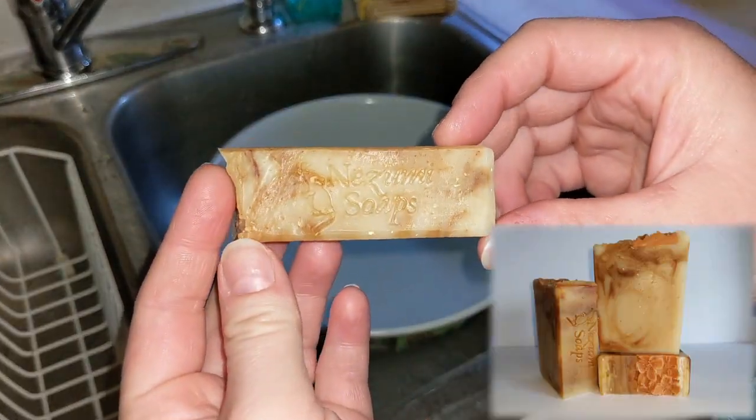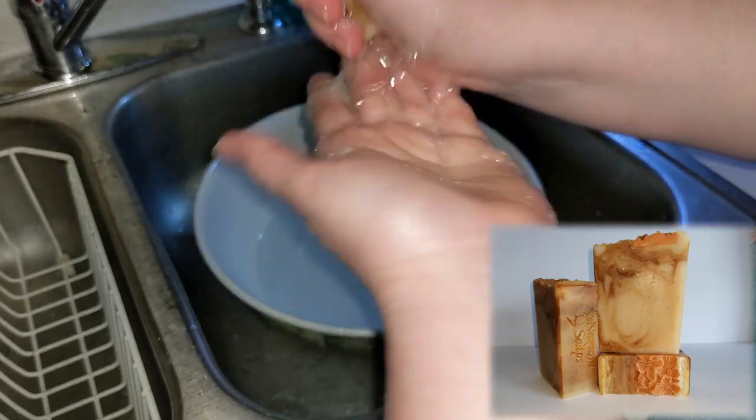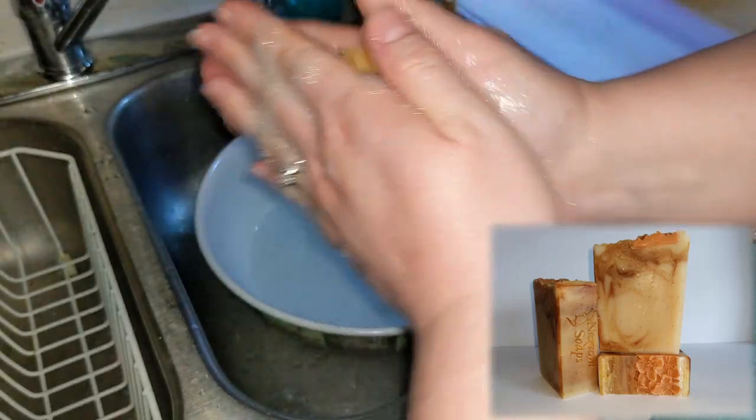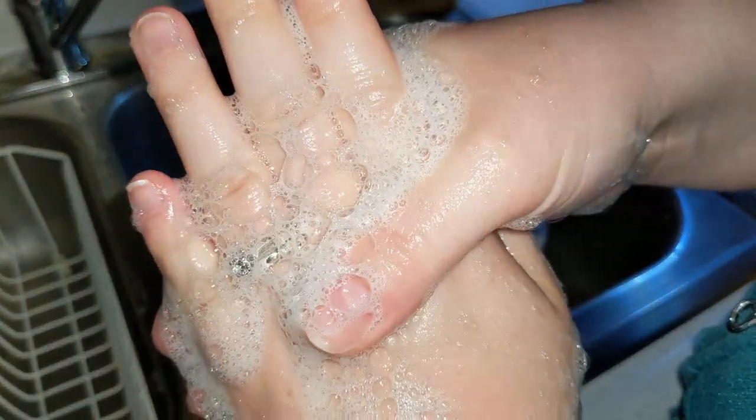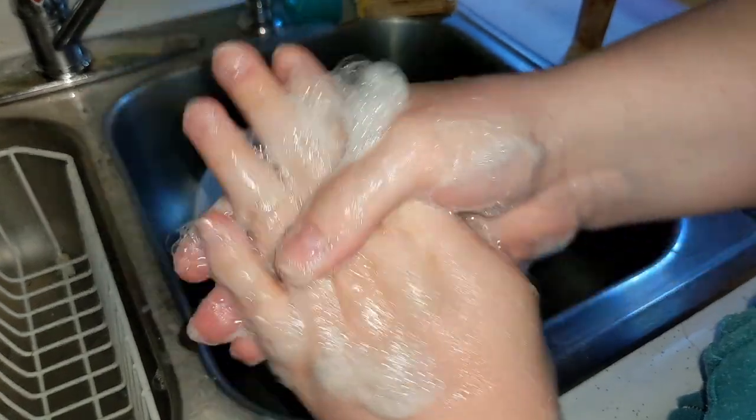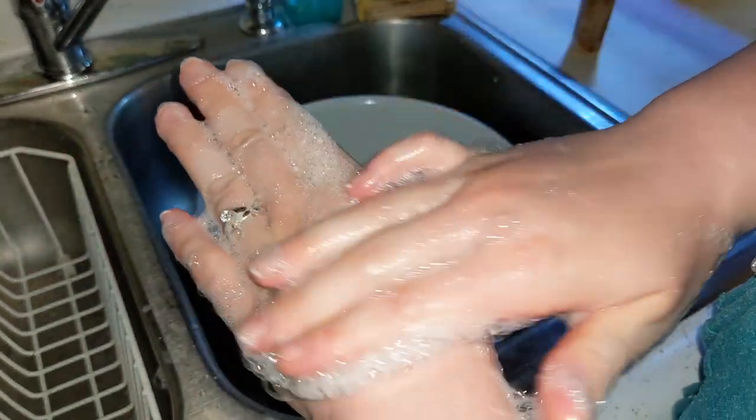Our first bar of soap here is the Almond Clove Oatmeal, Honey, and Turmeric Soap. The special ingredients, besides the oils, are Tessa Silk, Kale and Clay, Powdered Sugar, Oatmeal, Honey, Turmeric, and some Sodium Lactate also in here.